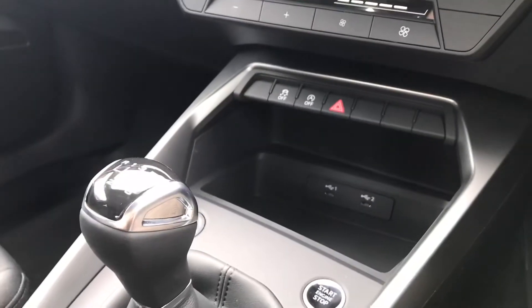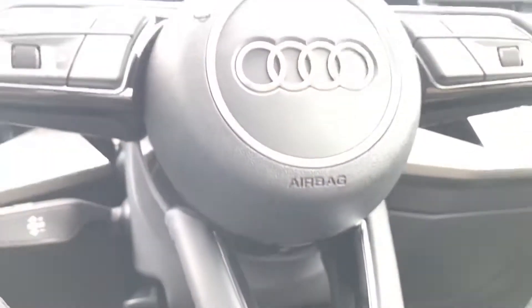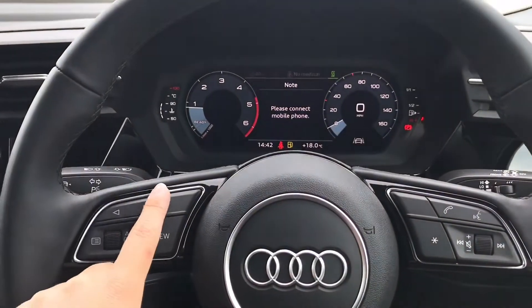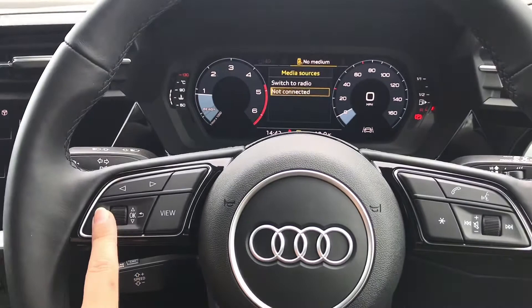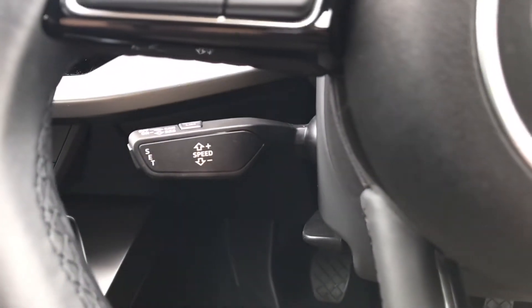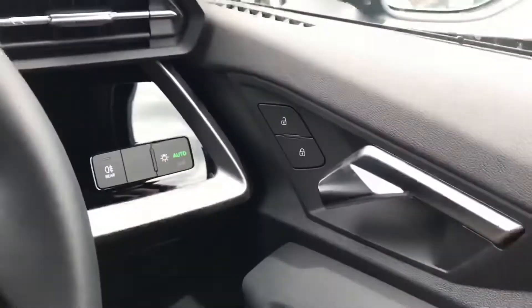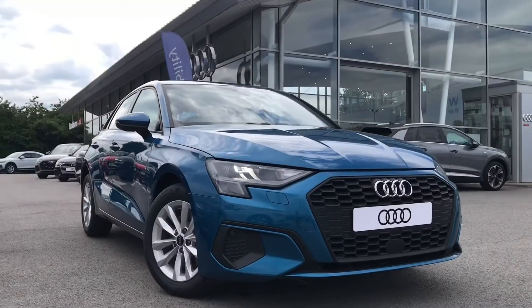We have got the six-speed manual gearbox with the electromechanical parking brake. Moving forward to the steering wheel, with the virtual cockpit behind us from the driver's perspective, you'll be able to view whatever information you would like displayed in front of you — making it a lot easier rather than going to the main screen in the middle. This contains the radio and telephone interface with cruise control, making it such a dream to drive on long journeys, alongside the automatic rain sensors and headlights, and also the SOS button if you ever need any roadside assistance.